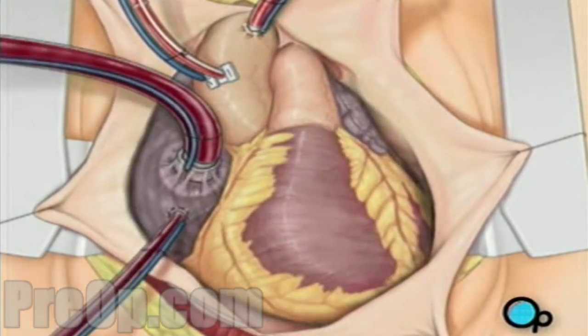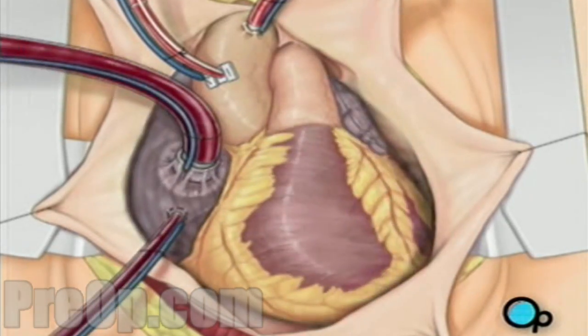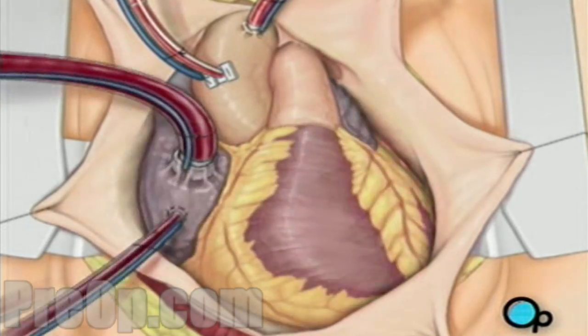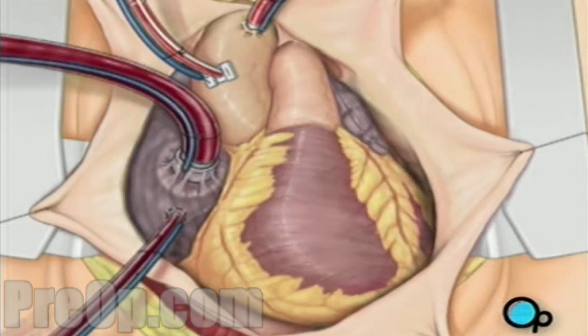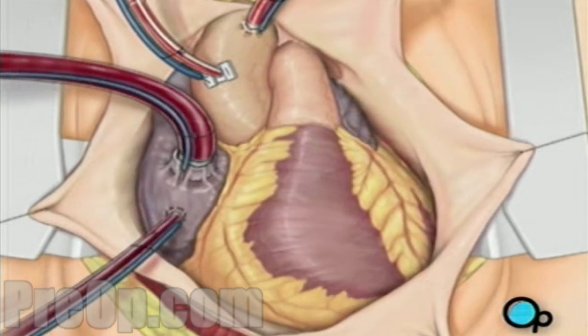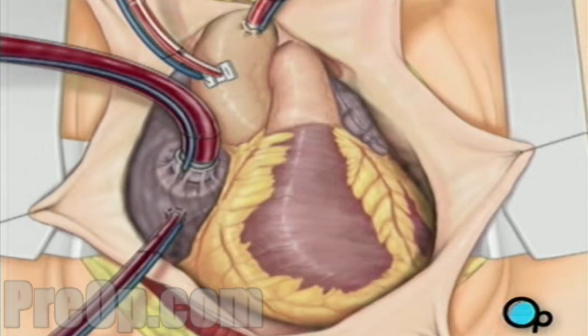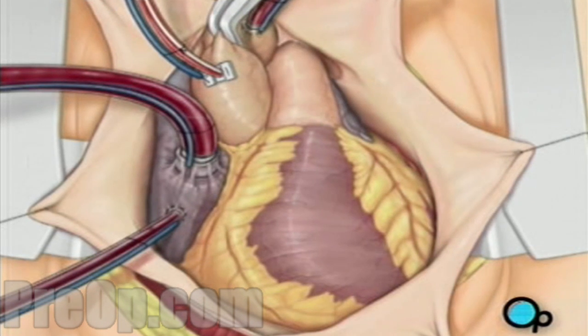As the cooled blood circulates through the heart, the heart muscle also cools, causing the heart to beat at a slower pace. When the temperature of the heart muscle has reached the proper level, a clamp is placed on the aorta. At that point, blood will no longer flow through the heart and it can be safely stopped and repaired.